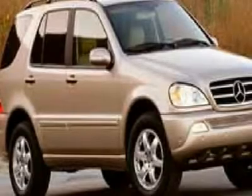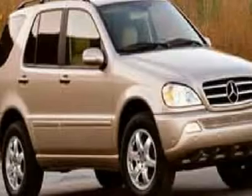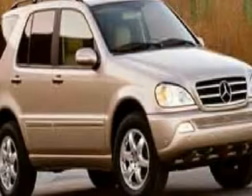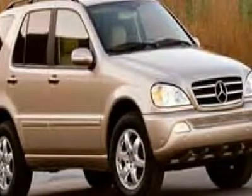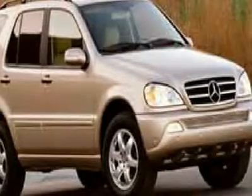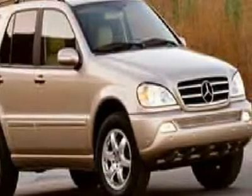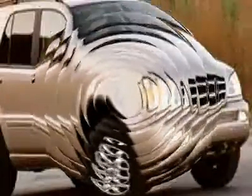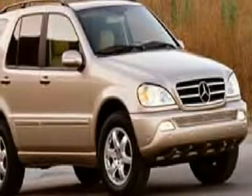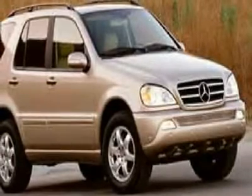J-Wolf Automotive Center of Bolatti, formerly Saturn of Bolatti, is proud to offer this vehicle for sale. Thank you.